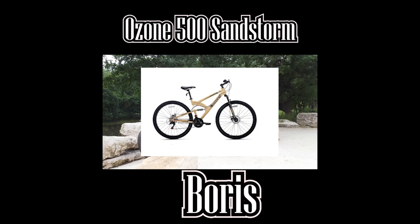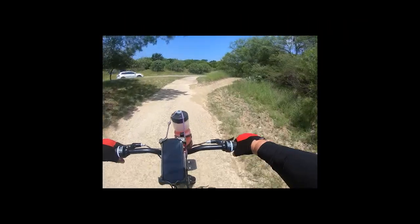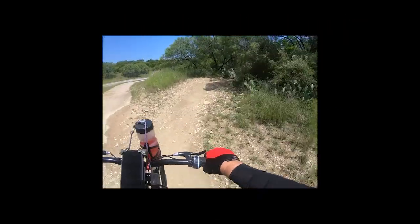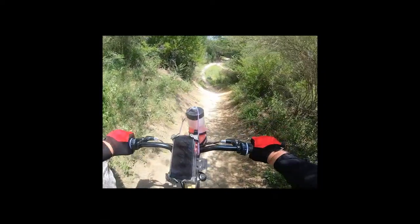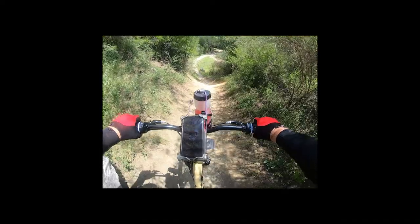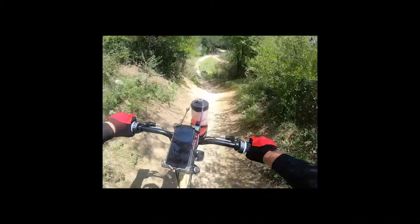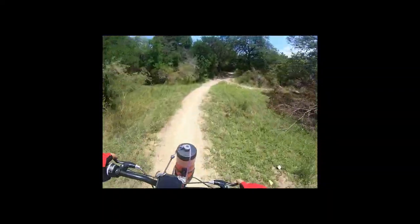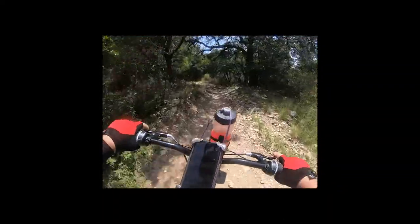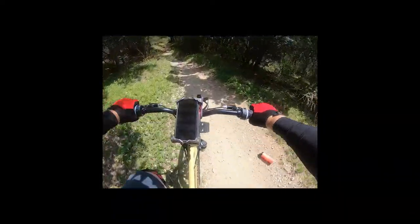Boris is a 29-inch full suspension bike that I got from Academy. And here I am testing it out on the Bamberger drop. It's a pretty good drop — pretty steep, real quick, a lot of fun. Boris handled it quite well. The water bottle holder, not so much.